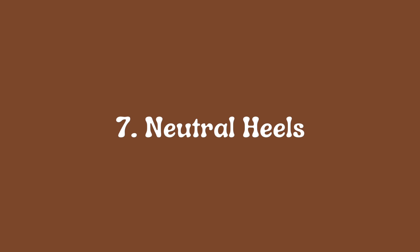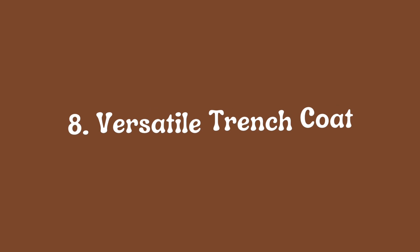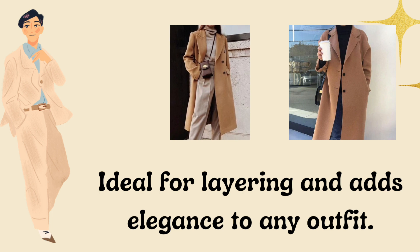Seven: neutral heels, a go-to for formal events and a confidence booster. Eight: a versatile trench coat, ideal for layering and adds elegance to any outfit.